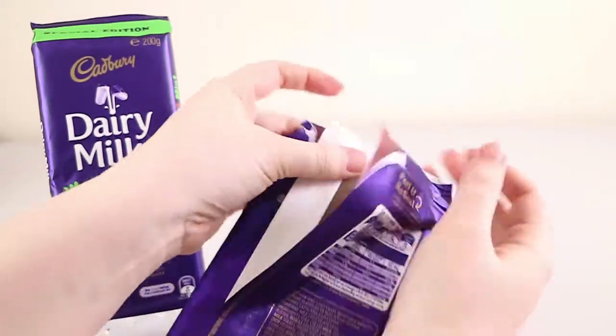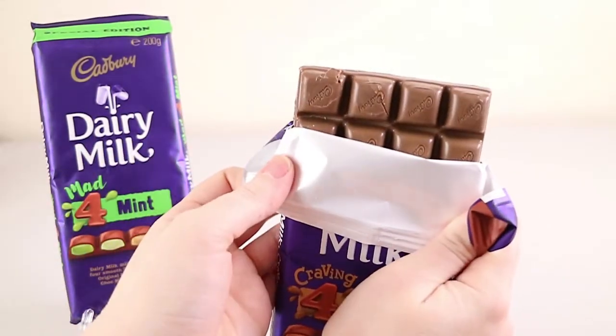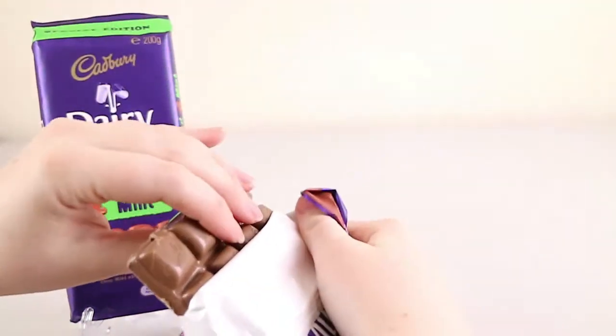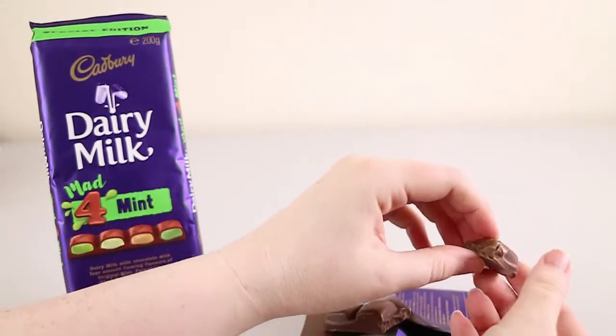These are their peel and seal packs — looks like we've got a bit of a breakage here. They look pretty much identical to the snack blocks. I'm assuming the four flavors are going to be across one row. We're going to be chocolate filled after this.